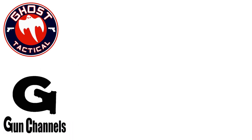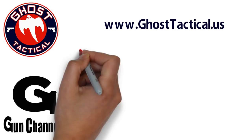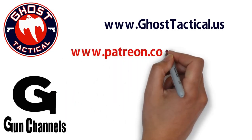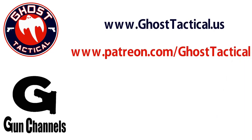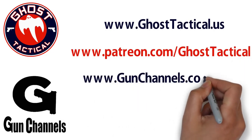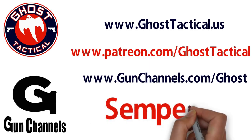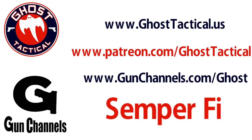Thank you for watching this video and for your continued support of the channel. Please check out our website at www.ghosttactical.us to see all of our ventures, including Patreon. We also invite you to check out gunchannels.com. Thank you for your support. Until next time, Semper Fi.